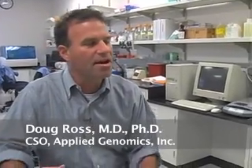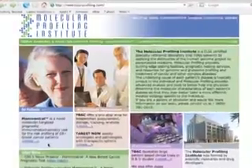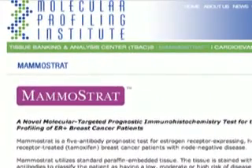My company, AGI, was working on a test for early stage breast cancer to determine which early stage breast cancer patients should have more aggressive treatment. We turned to Epitomics to help us make monoclonal antibodies, and that project went really very well and produced some spectacular quality rabbit monoclonal antibodies that we've now turned into a clinical product being marketed by our company.